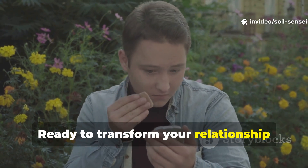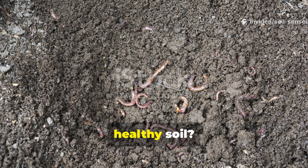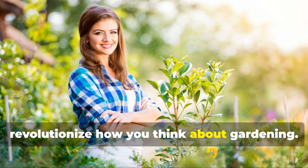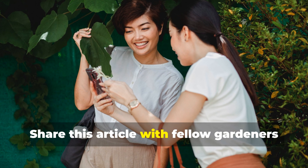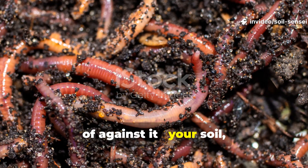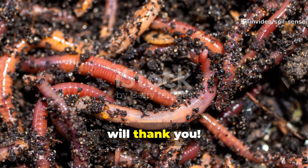Ready to transform your relationship with garden weeds and build incredibly healthy soil? Subscribe to Soil Sensei for more eye-opening insights that will revolutionize how you think about gardening. Share this with fellow gardeners who are ready to work with nature instead of against it. Your soil and your earthworms will thank you.